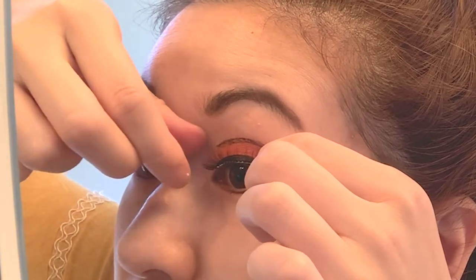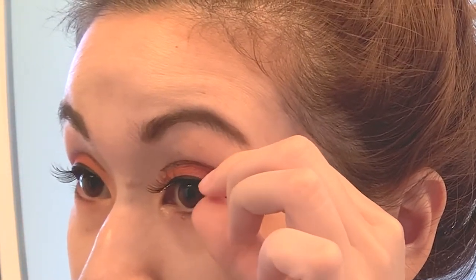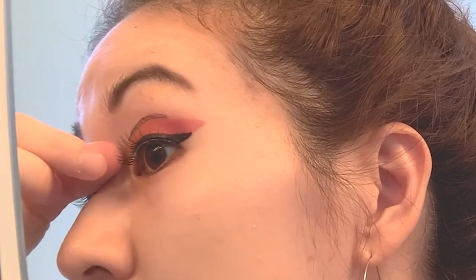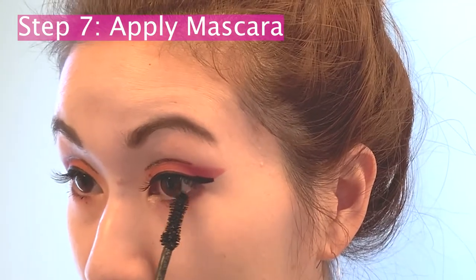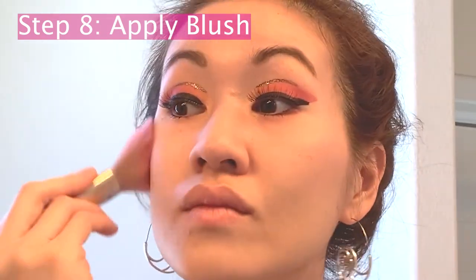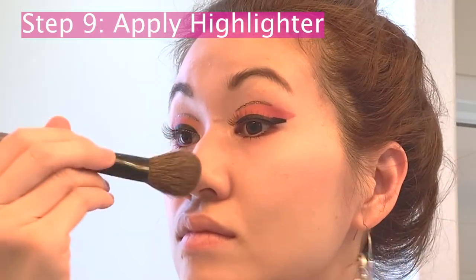Today I'm going to be using the Ardell Natural Lashes — I feel like these just look the best on me. Now that I have popped on the falsies, I'm going to show some love to my lower lash line by using my Too Faced Better Than Sex Mascara. I'm pretty much nearly done with the look. I'm just going to apply some blush using my Too Faced Sweetheart Perfect Flush Blush, and then apply highlighter using my Too Faced Better Than Light Highlighter.